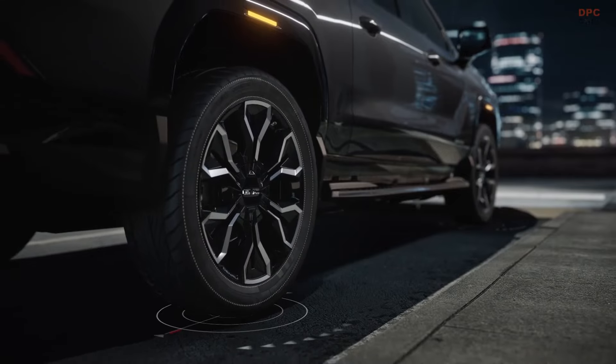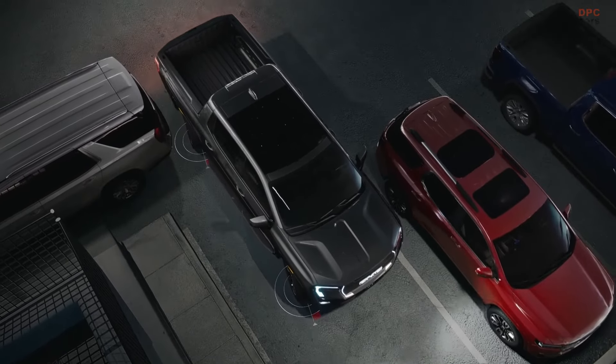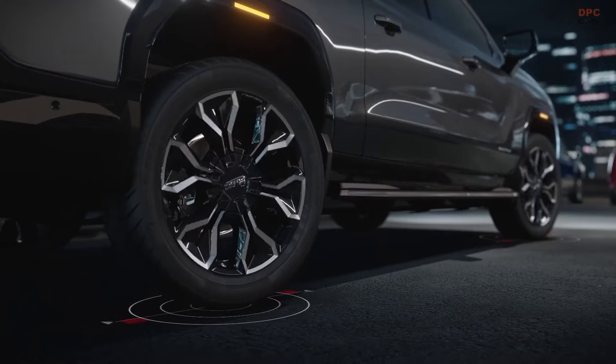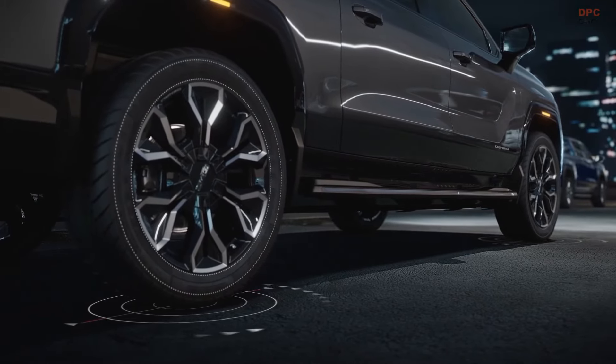Look, I'm sold. This Sierra EV Denali is the can-do-anything truck. GMC has done a phenomenal job of raising the bar for full-size pickups. It's a true GMC with the capability and technology that enables customers to elevate practically all aspects of their lives.